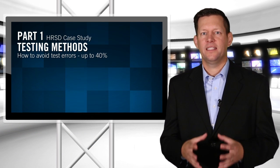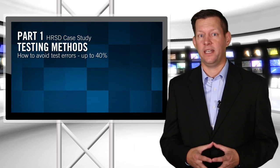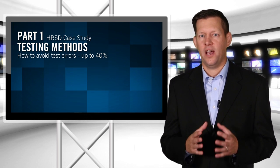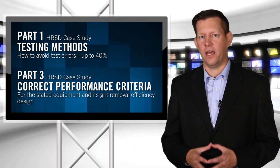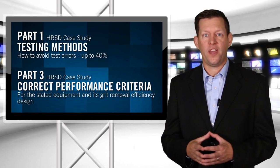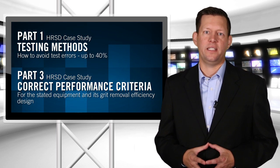In part one we covered testing methods used during the Hampton Roads Sanitation District's case study and how to avoid test errors up to 40%. In part three we'll touch on using the correct performance criteria for the stated equipment with HRSD as a case study example and its grit removal efficiency design.